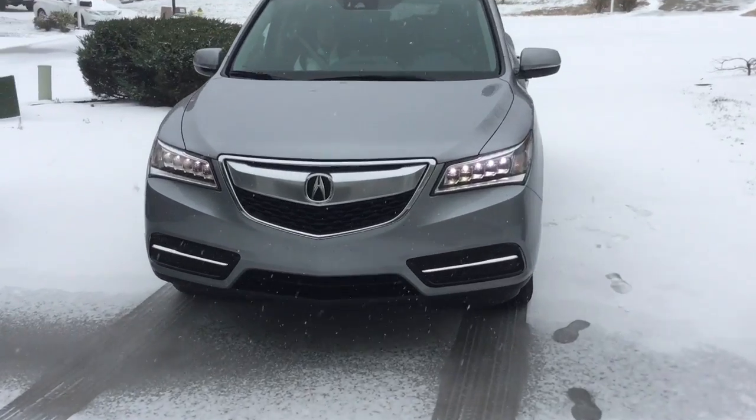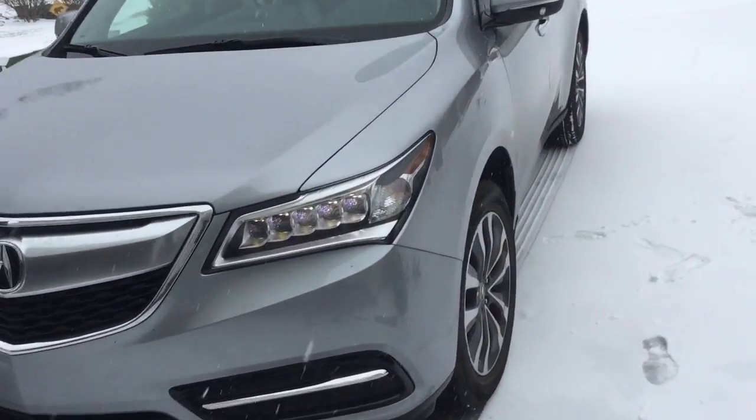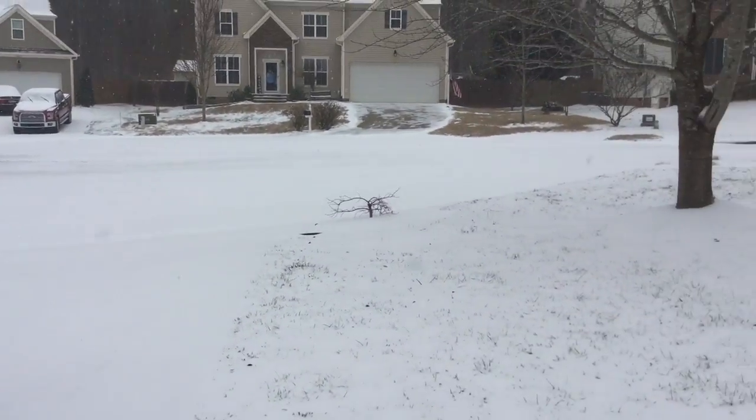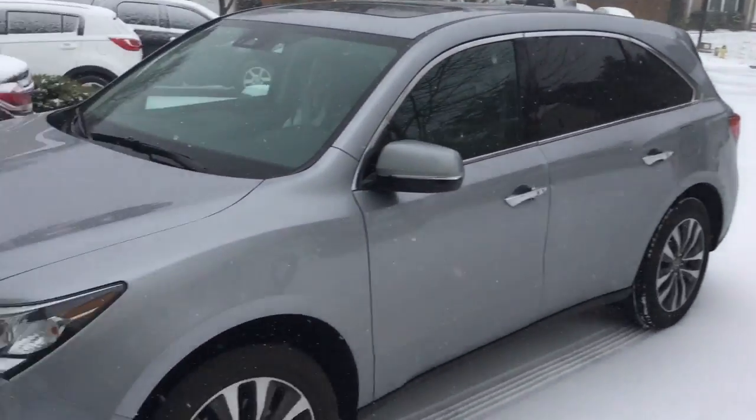Alright, we're busting out with the MDX in this crazy weather — got all-wheel drive. I just picked that car up actually, but we'll talk more about that.